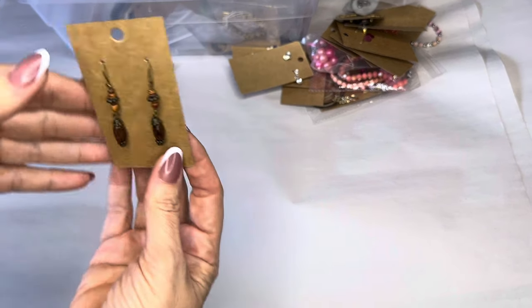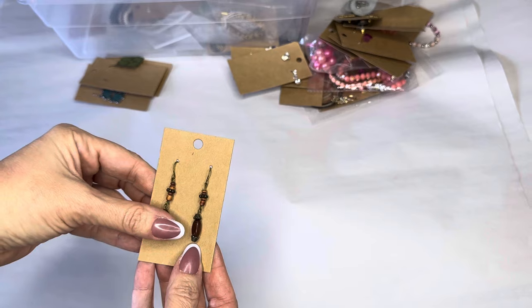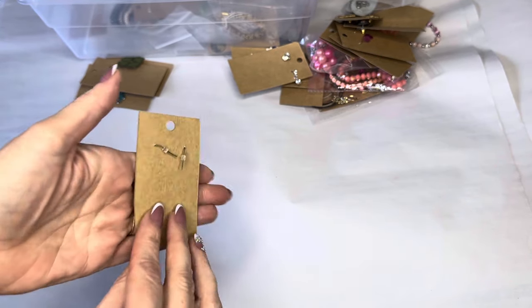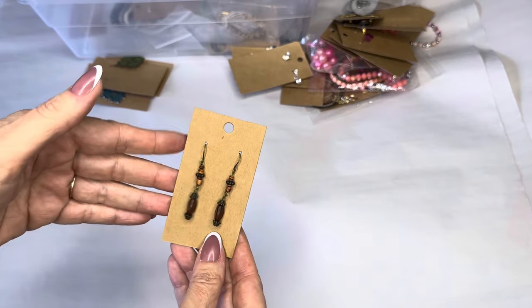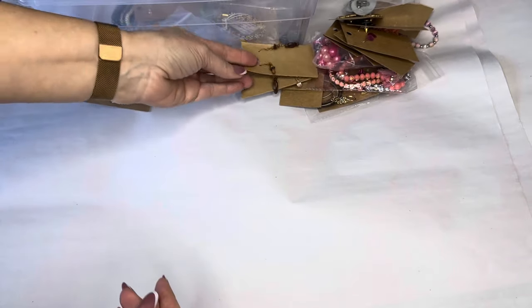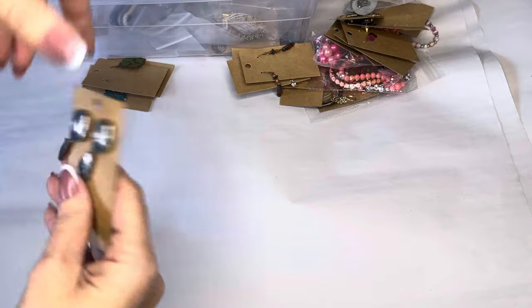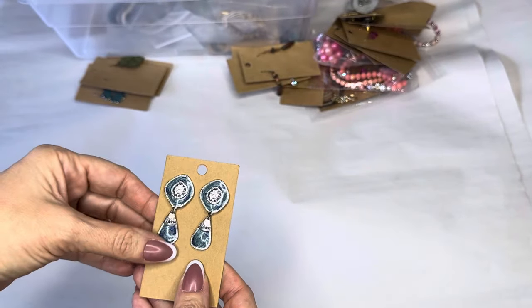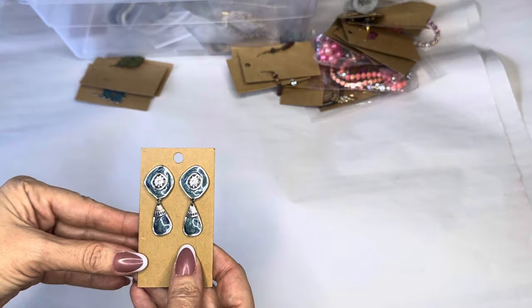We've got these boho cold stones, about two inches. And these beautiful blue and silver enamel earrings — they are cool, maybe country western vibes.